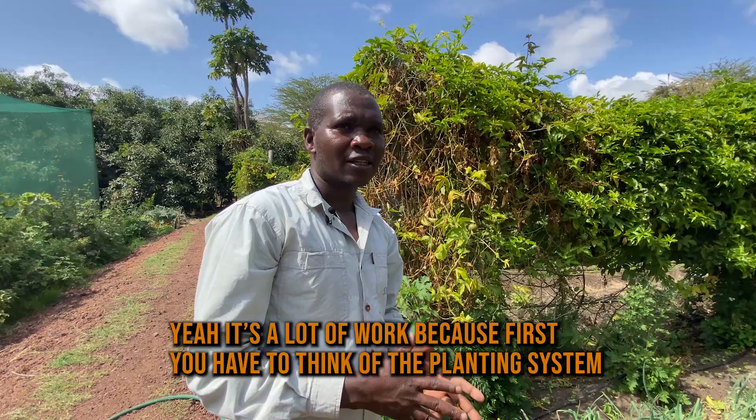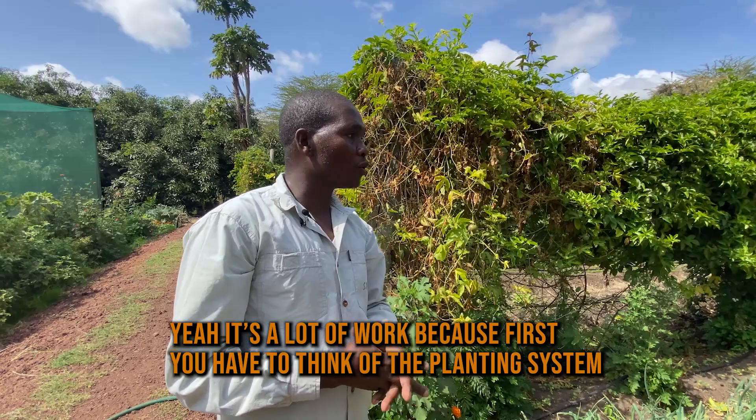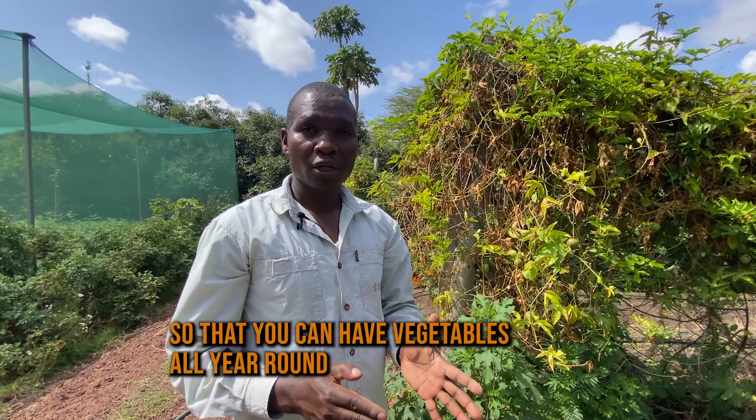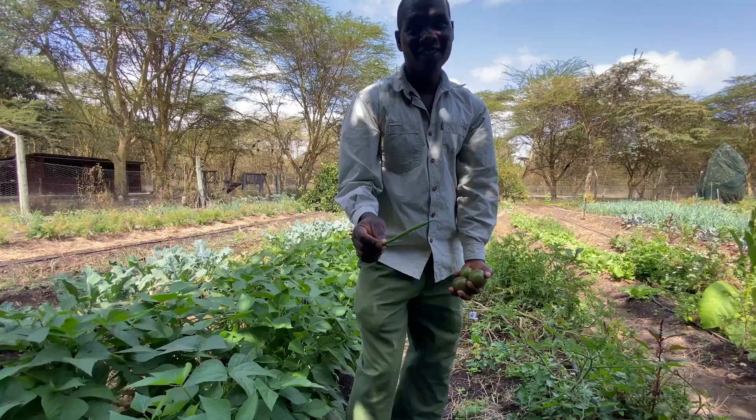It's a lot of work because first of all you have to think of the planting system so that we can have vegetables all year round. So every Monday we make sure we're planting something. We have to dig, we have to harvest, we have to replant, and we have to do crop rotations.